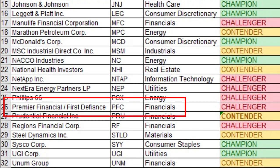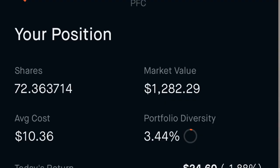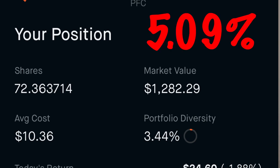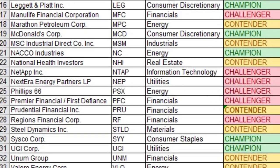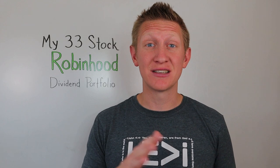Number twenty-four is Premier Financial, previously known as First Defiance, ticker PFC, in the financial sector. It has nine consecutive years of increasing dividend payments. I own 72.364 shares at an average cost of $17.28 per share, for a dividend yield on cost of 5.09%.